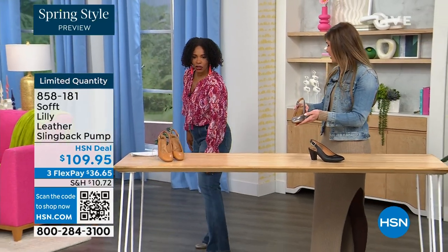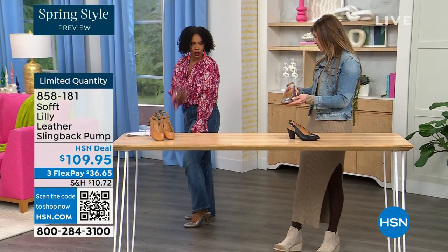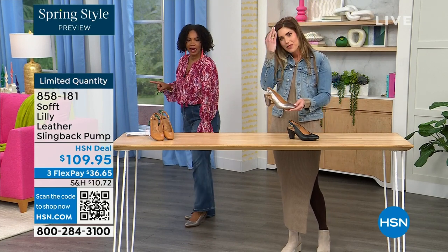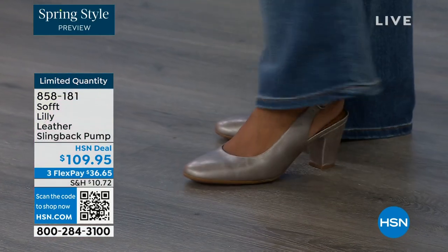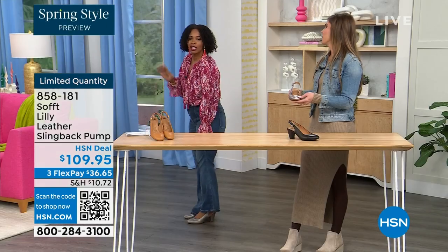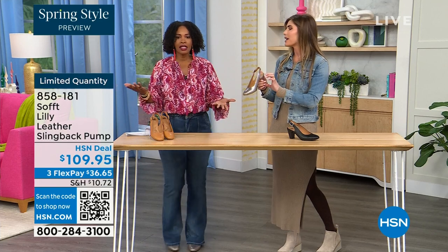Let me step back so you can see — I'm wearing these in pewter. We also have them in caramel and in black. I'm not pitched forward — they're not too high. It's the perfect heel height. This is that shoe you literally could wear going into work, and if you're someone on your feet at work you're not going to be uncomfortable.